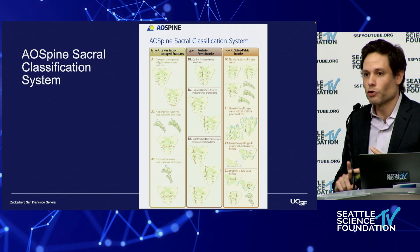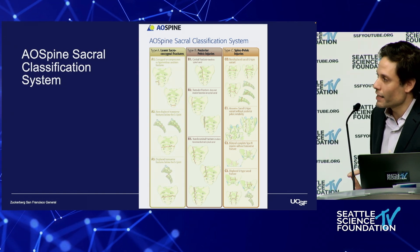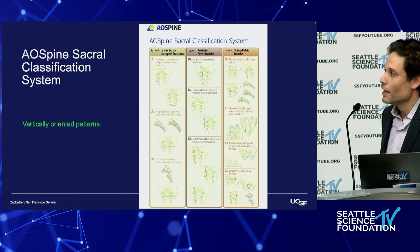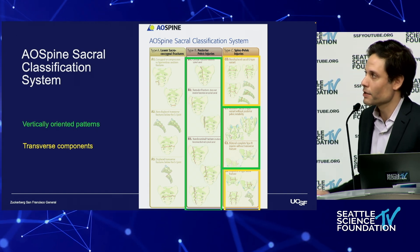The AO Spine and AO Trauma combine the last three classification systems into one universal sacral classification system. And even though this looks like a busy slide, we still have a grouping of vertically oriented patterns and a grouping of transversely oriented patterns.